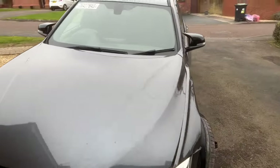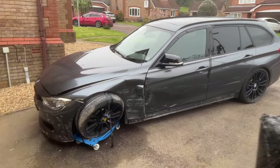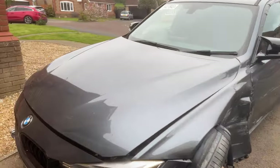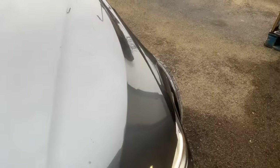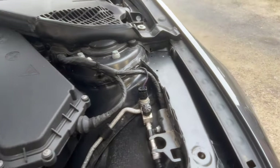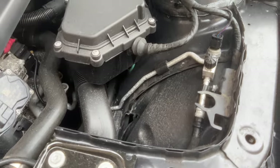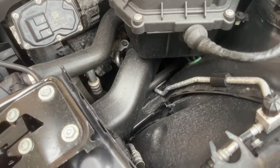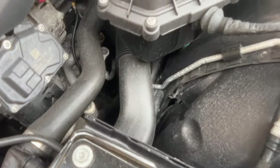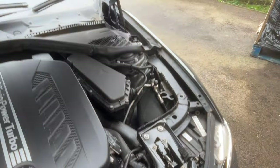I bought this car from Copart. The strut tower looks perfectly fine — I can't see any obvious damage, other than the wheel arch liner being pulled out, which is as expected. Apart from that, nothing's moved under here.